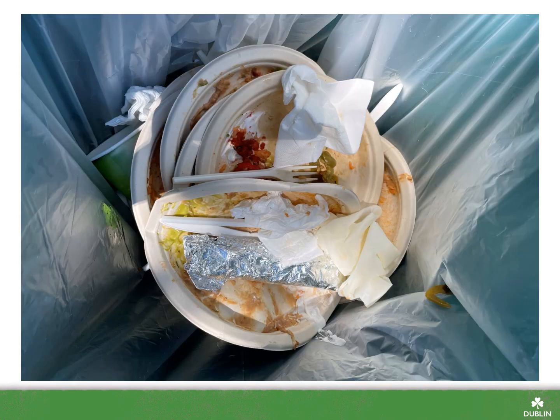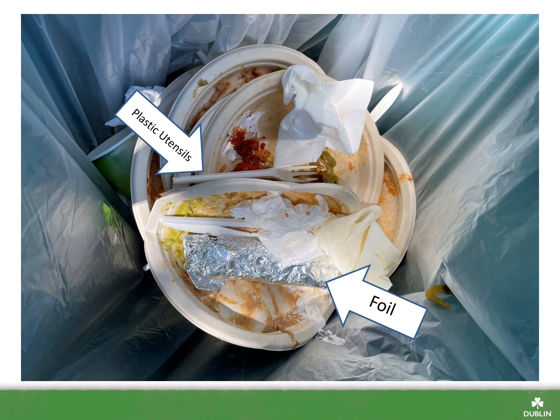Here we have a compost cart with some contamination. Take 5 seconds to see if you can spot the contaminants. Hopefully you're getting the hang of common contaminants in the waste bins now. There's some foil that should have been recycled after any leftover food was placed in the compost. There's some plastic utensils that should have been placed in the garbage. Even if utensils are labeled compostable, they are not accepted in our compost programs — they do not break down fully during the compost process. And finally, there's a latex glove that should have been placed in the garbage.